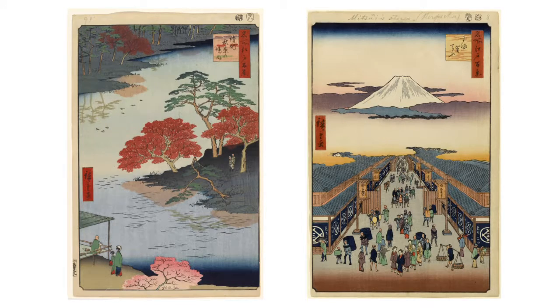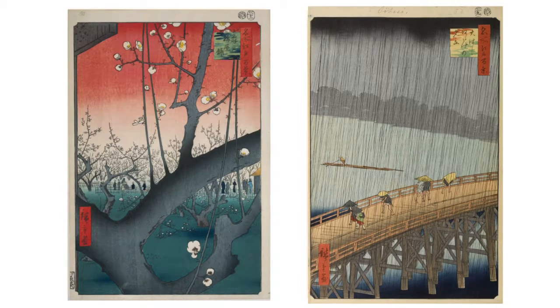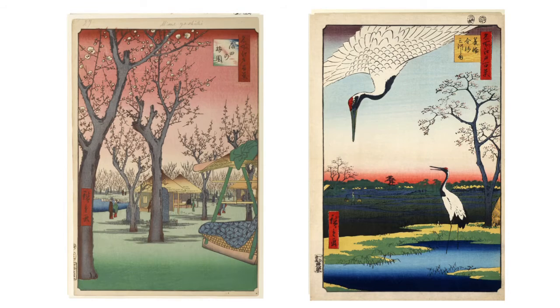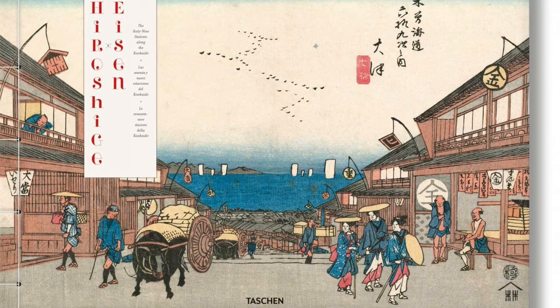This series was actually the last artwork that Hiroshige produced before his death, one year after the completion of the series, which was published in 1857. His other series included the 53 Stations of Tokaido and the 69 Stations of the Kisokaido.